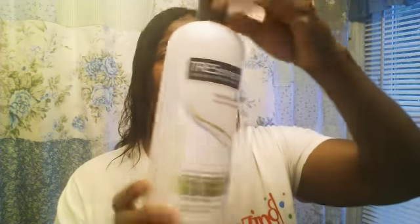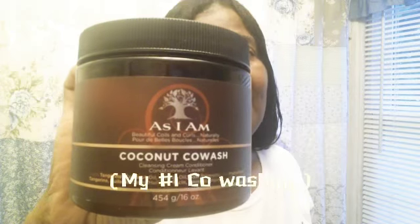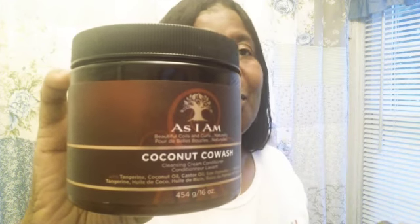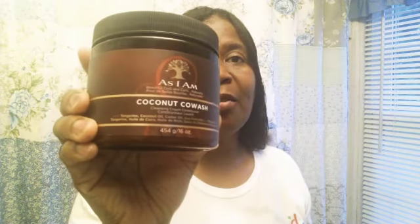I will not be repurchasing the Tresemme deep cleanse shampoo — this one is empty. Now this is the Tresemme moisturized conditioner. I've been using this only for a few months and I will no longer be buying it again, because I was using it as a co-wash and also a deep conditioner. I won't be using ordinary conditioners for deep conditioning or co-washing anymore. This will be my co-washing cleanser right here — the As I Am. I've been using this for three years. I put it away just to use up my conditioners, but now I'm going to eliminate those. This is my co-wash from now on, nothing else.